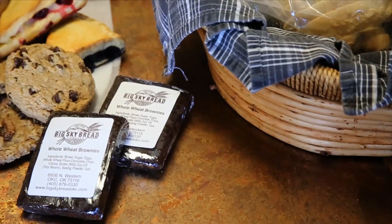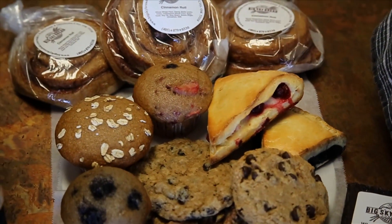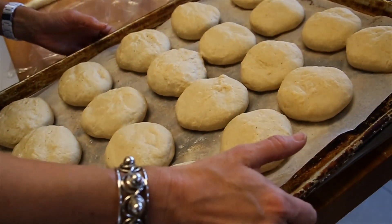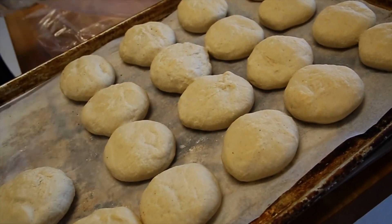Besides a wide variety of breads, Big Sky Bread also makes fresh, preservative-free granola, cookies, scones, muffins, and dinner rolls. This past Thanksgiving, we actually bake all night the night before, and this year we did just short of 2,700 dinner rolls.